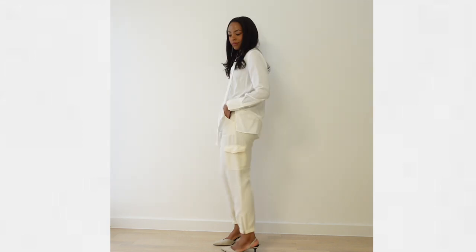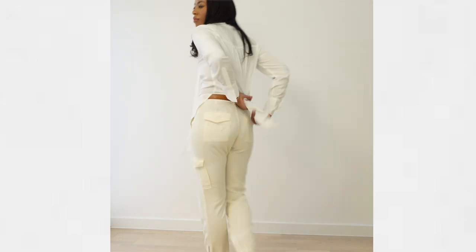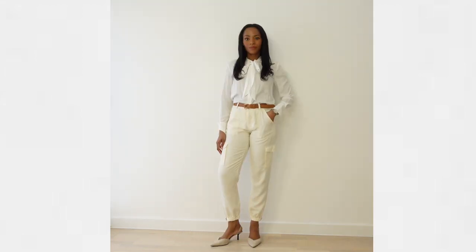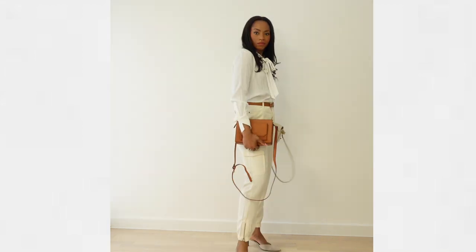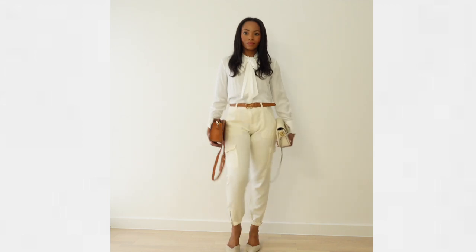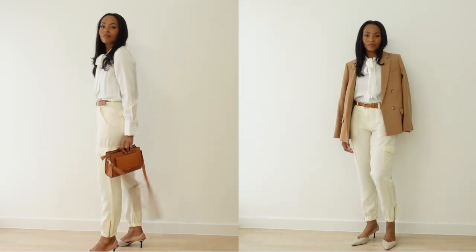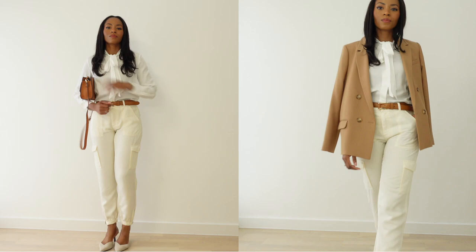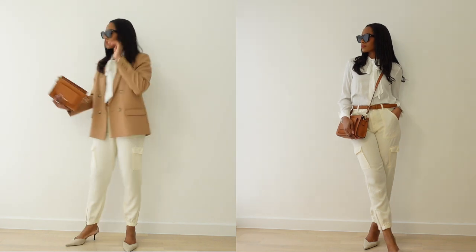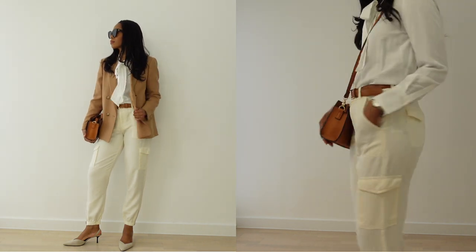Next we're styling the cargo pants with a slightly oversized blouse — we'll take a scrunchie, tie it back, and tuck it into our trousers so the blouse looks a little more fitted. Since we're having a brown belt, we'll add the brown bag. And lastly, we add a brown blazer to round this entire outfit up. I absolutely adore this outfit — it's sophisticated, chic, modern, but very classic and timeless.